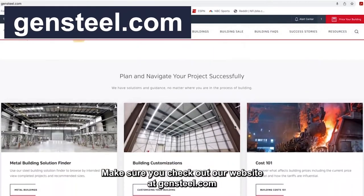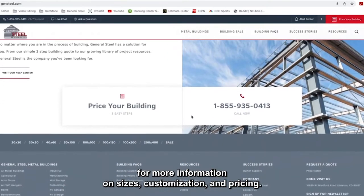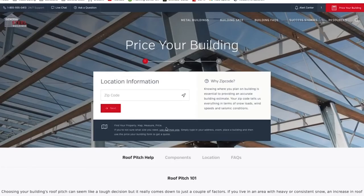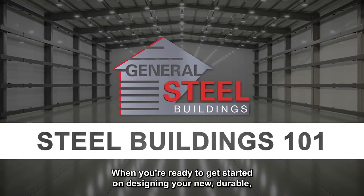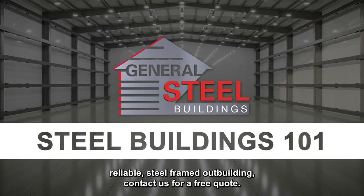Make sure you check out our website at gensteel.com for more information on sizes, customization, and pricing. When you're ready to get started on designing your new durable, reliable steel-framed outbuilding, contact us for a free quote.